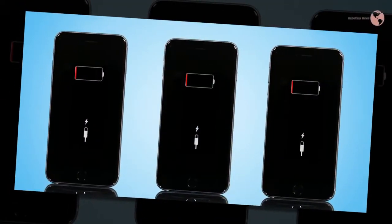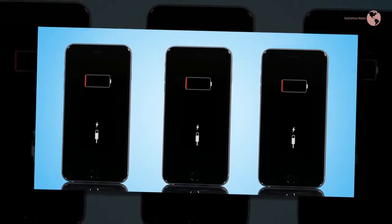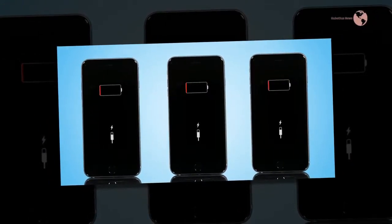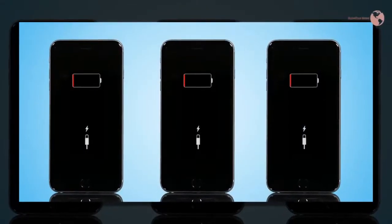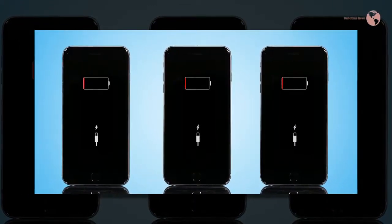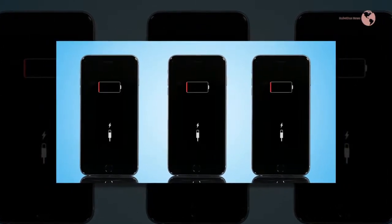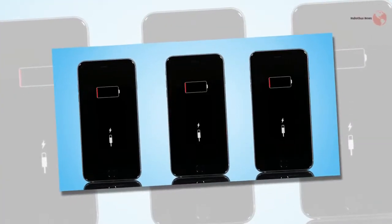Constantly subjecting your battery to extreme temperatures can also significantly reduce battery life. If you want your battery to have the longest life possible, here are a few things you can do: turn off Wi-Fi and Bluetooth when you don't need them, keep your phone at room temperature, don't keep brightness at 100%, turn off battery-intense features like Facebook autoplay, and use low power mode when possible.